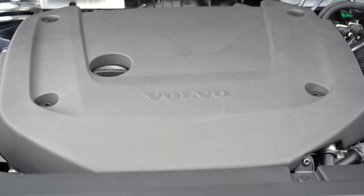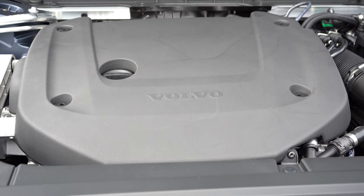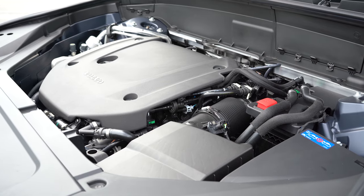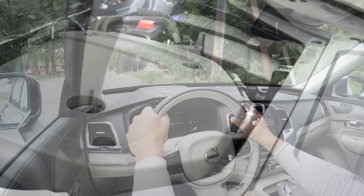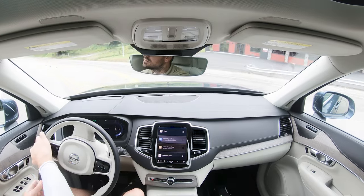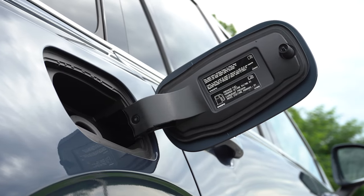The B6 — the engine we have today — is also a 2-liter turbocharged four-cylinder with a mild hybrid system, but this time putting out 295 horsepower at 5,700 rpm and 310 lb-ft of torque at 2,200 rpm, sent to all four wheels through an eight-speed automatic. Zero to 60 comes in at approximately 6.4 seconds, with fuel economy of 20 city and 26 highway on premium unleaded.